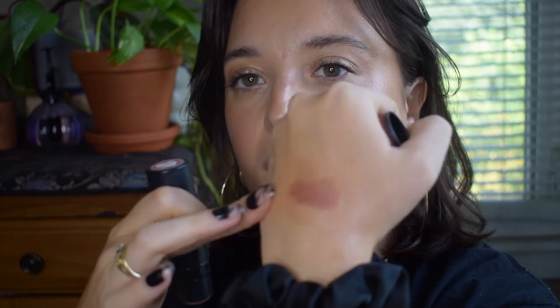Blush was really hard to narrow down. I'll start with an obvious one: Nudestix in Sunkist, their matte formula. It's a really lovely, flushed bronzy color. I think this is my favorite blush ever because I wear it all the time — I'm wearing it today. Sponge, fingers, brush — it doesn't matter. I love it so much.